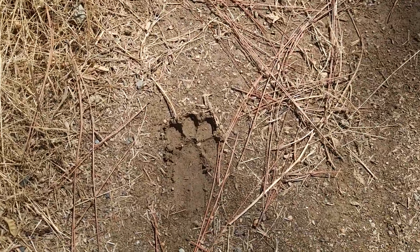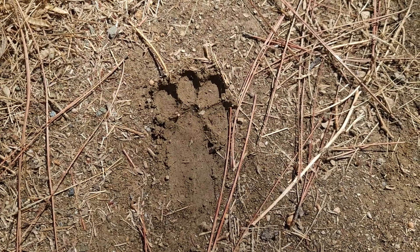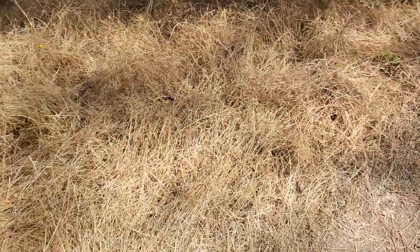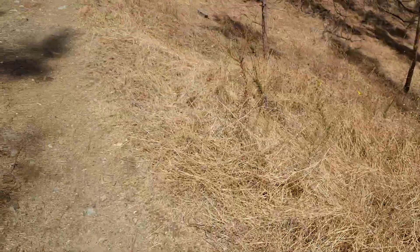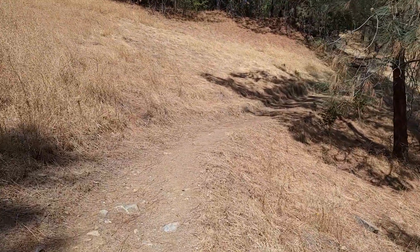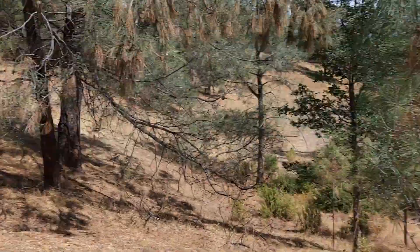We had some rain recently and I'm out on the trail. What do you think — is that a mountain lion print? I just saw a deer back there about 100 feet or so at the park, and then coming through the trail in this area, I started to see deer prints.